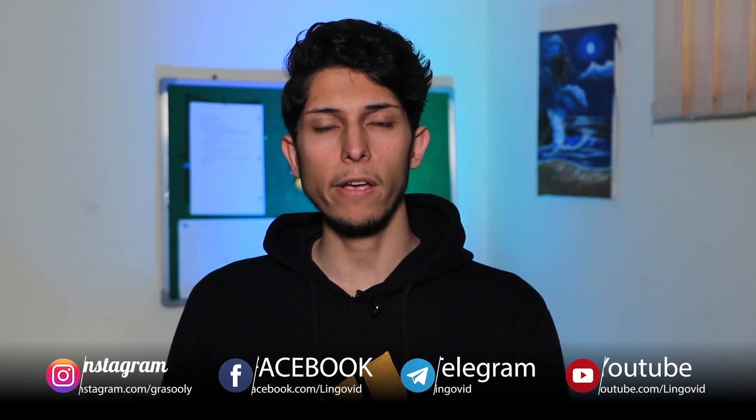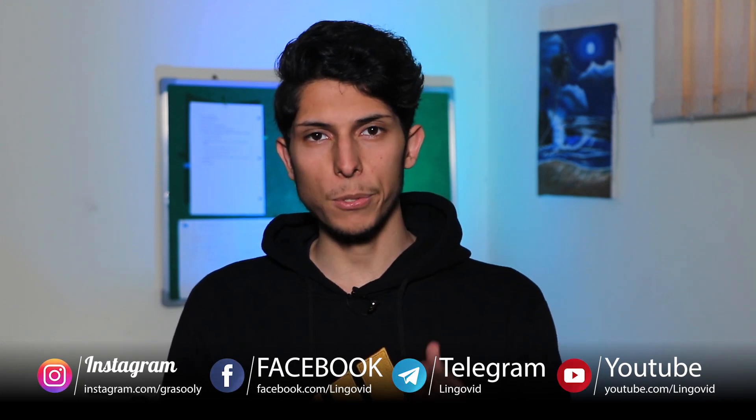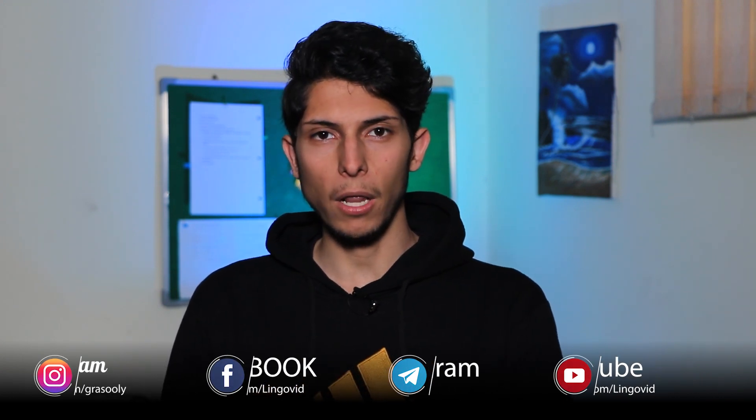Thanks for bearing with me and watching this video to the end. If you're new here, please subscribe to my channel and hit the bell icon for notifications on my next video. Please motivate me with your likes and by sharing my videos with your friends. Wish you the best. Peace.